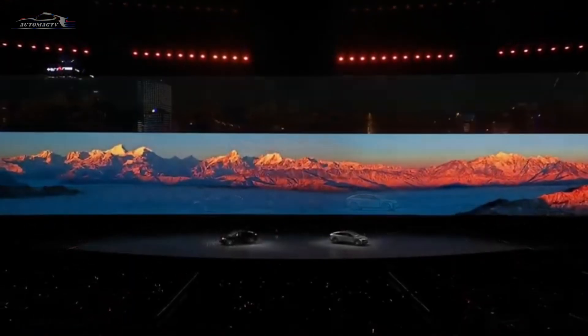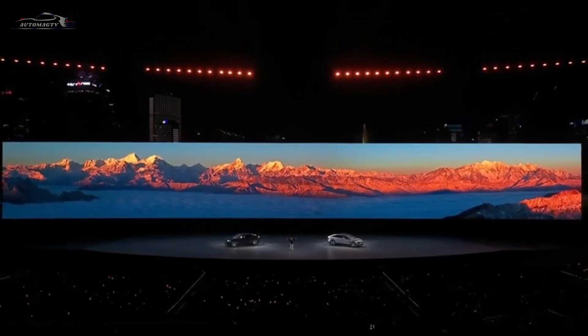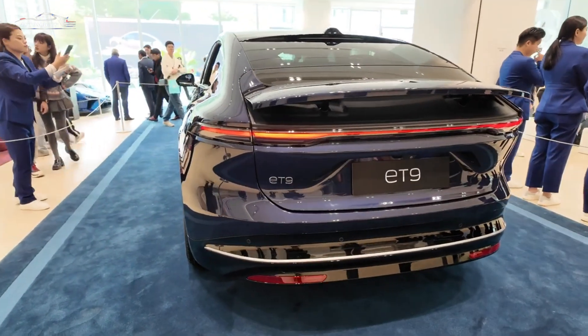Hi, guys. A new era in the automotive world is beginning. This time, we're introducing the NIO ET9. Believe me, this car is not just a vehicle. It's the future, happening now.